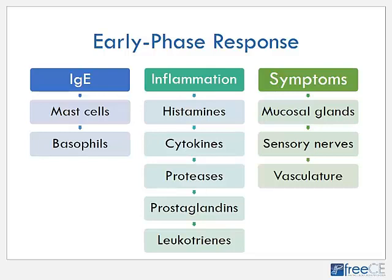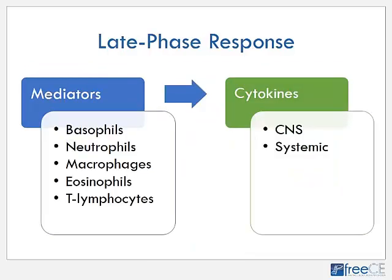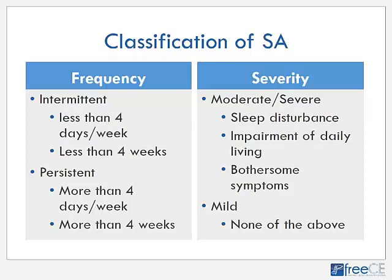When a patient is re-exposed to the allergen, the IgE causes activation of mast cells and basophils, and many inflammatory mediators are released, including histamines, cytokines, proteases, prostaglandins, and leukotrienes. These mediators involve the mucosal cells, sensory nerves, and vasculature to cause early symptoms of seasonal allergy: runny nose, sneezing, and congestion. Four to eight hours after the early phase response, a late phase response occurs, contributing to drainage and congestion as well as systemic symptoms such as tiredness and irritability.